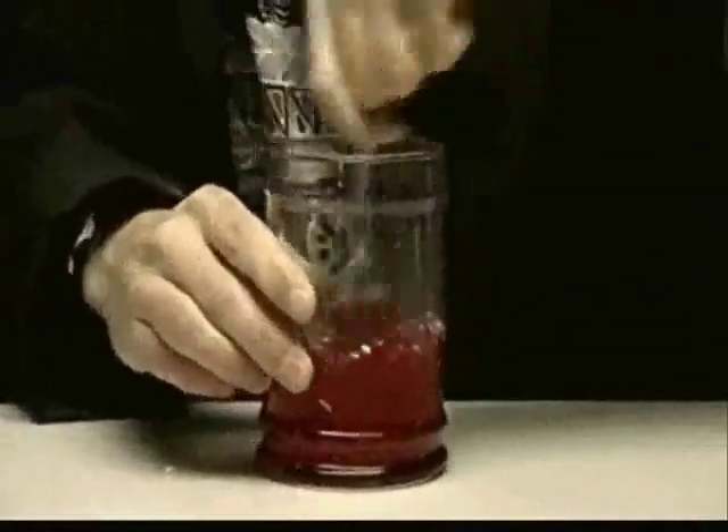Now grab yourself a spoon, because we're going to mix things up! The awesome wicked thing about this experiment is you get a super sweet science snack!